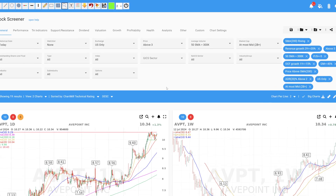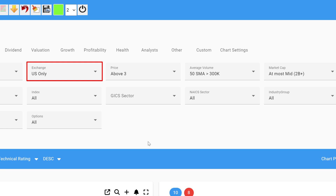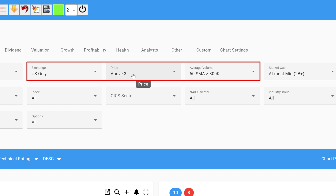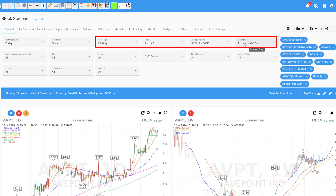As always, we start with some basic parameters. U.S. stocks only — stocks with a price below $3 are excluded. The minimum trading volume is set at $300,000 to ensure sufficient liquidity. Since we are specifically looking for growth stocks, the search is limited to at least small caps, to mid-caps at most.